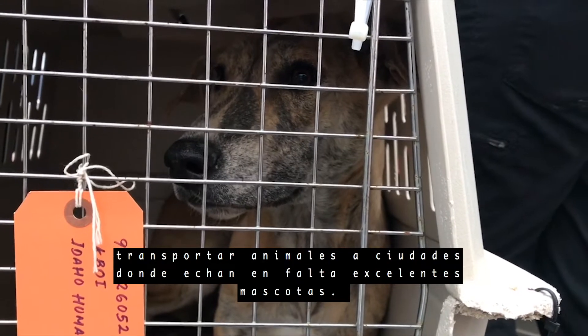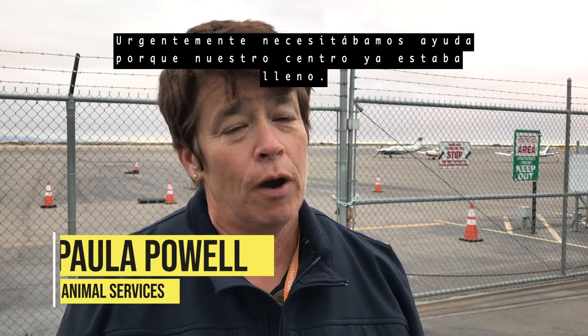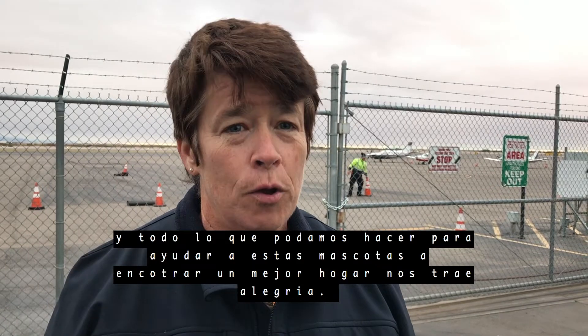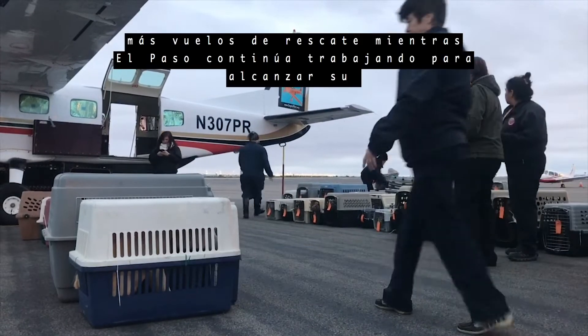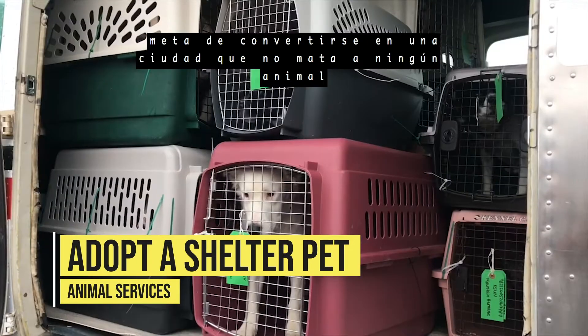Animal Services says the rescue flight could not have happened at a better time. 'We were in desperate need — our shelter is at capacity, and anything and everything we can do to find forever homes for the animals in our care is just a big relief.' Animal Services and their partners look forward to hosting more rescue flights as El Paso continues to work toward its goal of becoming a no-kill city.